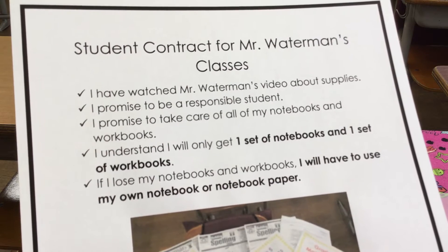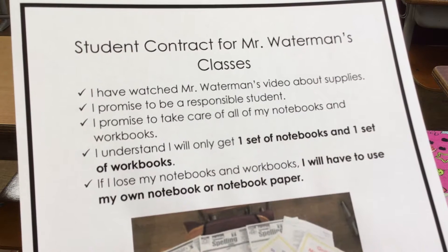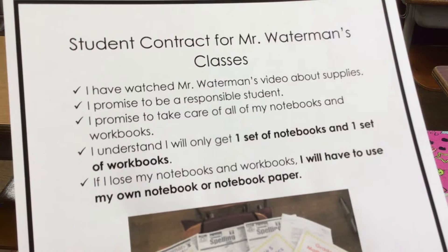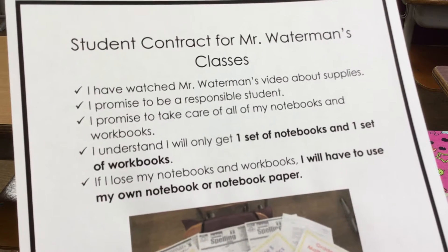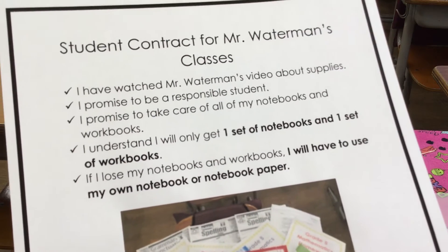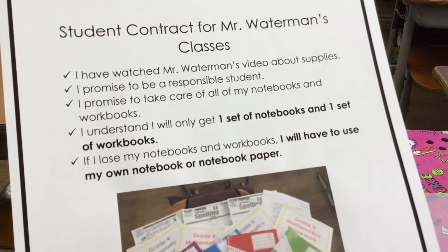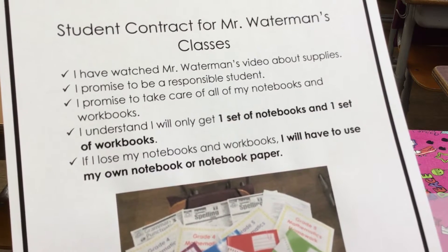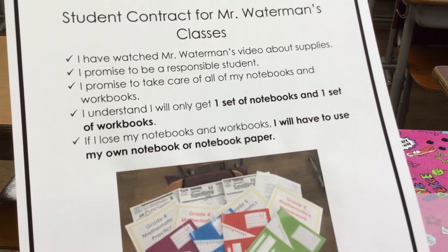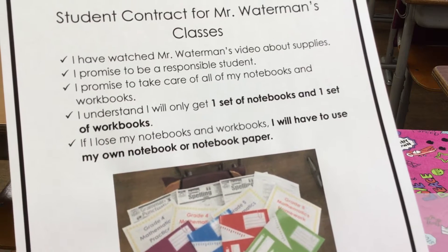For number one, it says I have watched Mr. Waterman's video about supplies. Number two, I promise to be a responsible student. Number three, I promise to take care of all of my notebooks and workbooks. Number four, I understand I will only get one set of notebooks and one set of workbooks. And finally, number five, if I lose my notebooks and workbooks, I will have to use my own notebook or notebook paper.